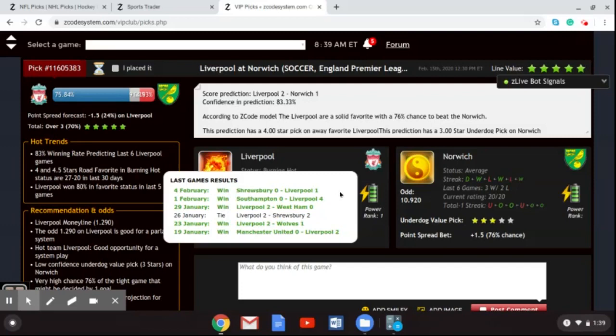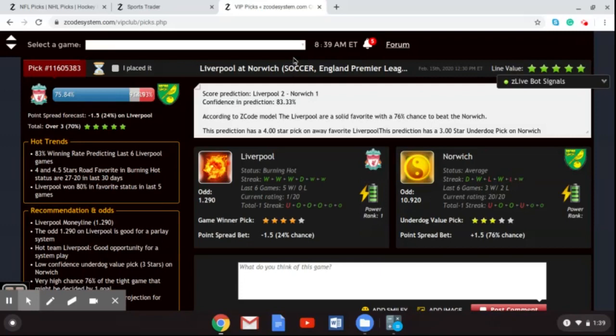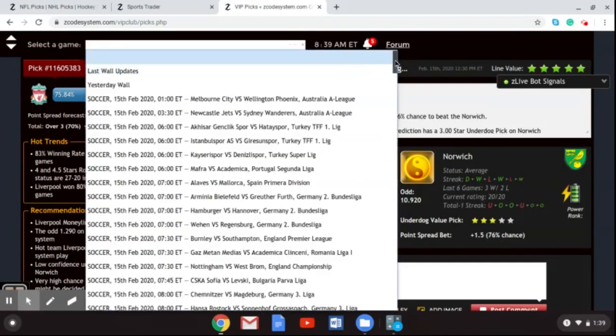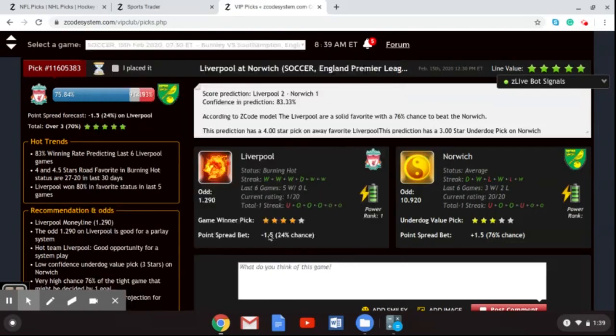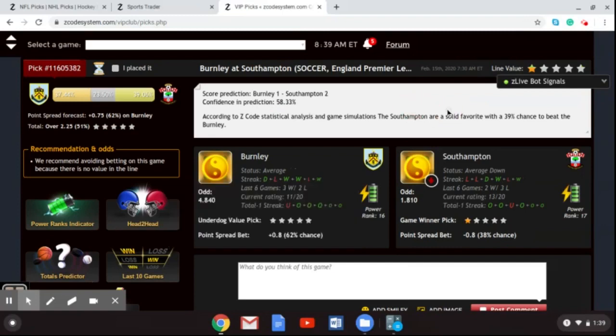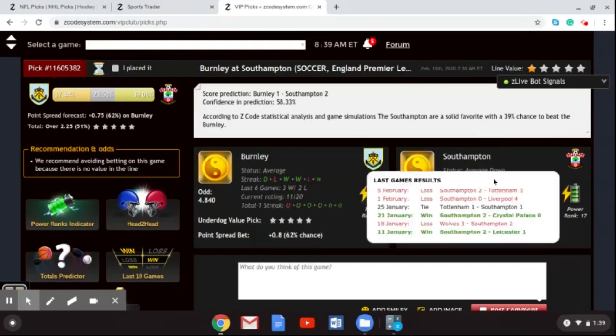Let's look at one more game this weekend, also taking place on Saturday — Burnley taking on Southampton. This game is going to be taking place at St. Mary's on the South Coast, where Southampton will host Burnley. Southampton are averaging down right now, losers of their last two games. They lost to Liverpool 4-0 and lost to Tottenham Hotspur 3-2 in the FA Cup.